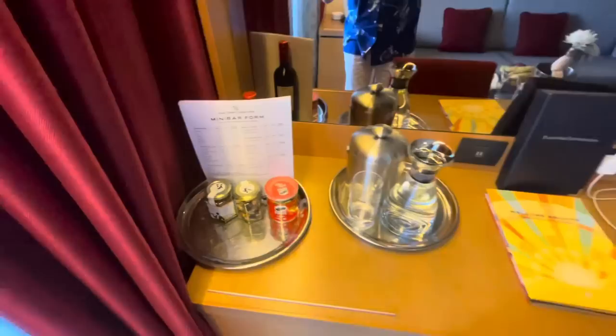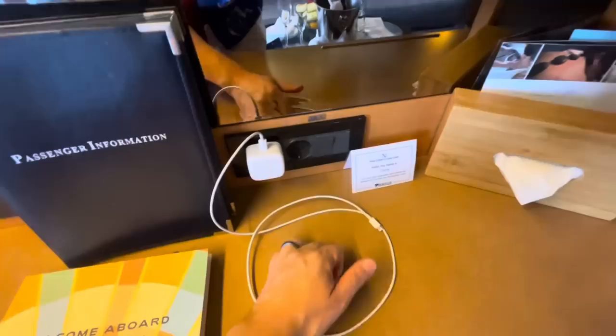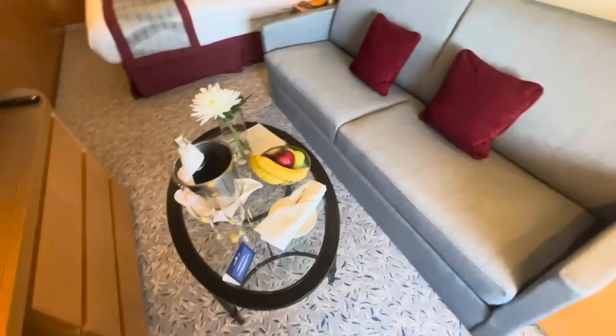This is where you'll also find your minibar forms should you wish to purchase anything. Every day you get a fresh carafe of water — ask for ice from your cabin steward if you wish. There are two USB ports here and also a UK and European socket, so if you have US plugs bring an adapter. A really good vanity area with lots of space where you could do some work, and a table with goodies I'll show you later.